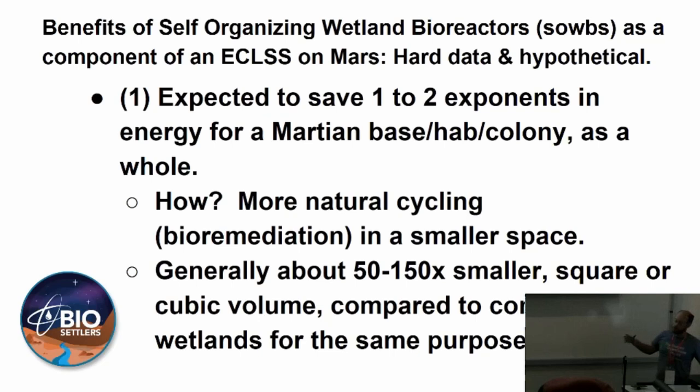Generally about 50 to 150 times smaller — that's coming from data at Glasgow, Pennsylvania. That was the 360 grams per cubic meter per day result. Constructed wetlands are doing 2 to 20 grams per square meter per day, so it's not even apples to apples directly. But we're doing 360 cubic meters — I like cubic meters because it's more direct. You know exactly how much volume you're dealing with.